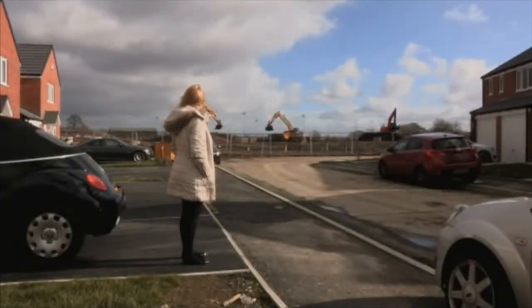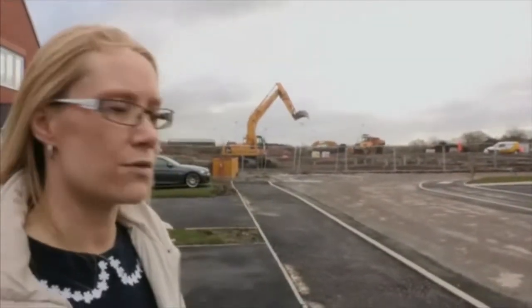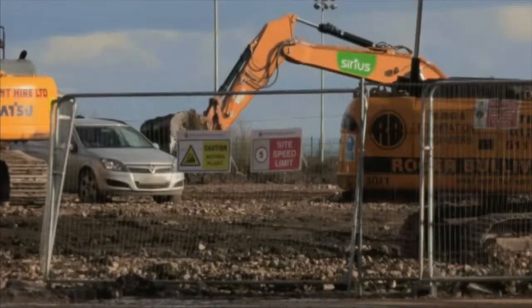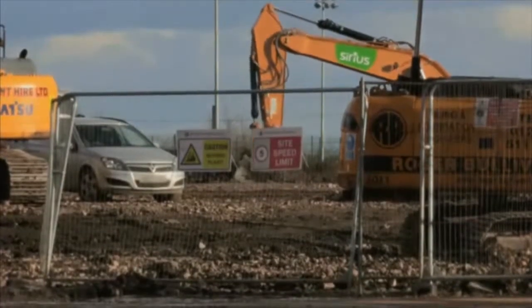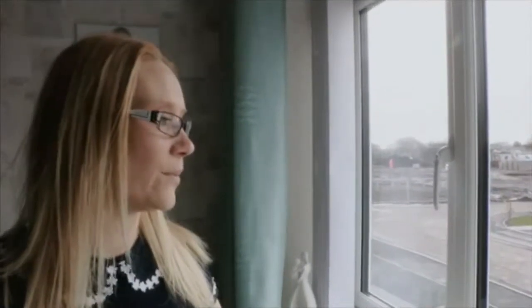Joanne said: 'I'm really annoyed at the situation. We should be living in a cul-de-sac. We're not — we're living on a through road. It's really, really annoying. I would like to turn back time. We would have bought a different house somewhere quieter than we've got now.'